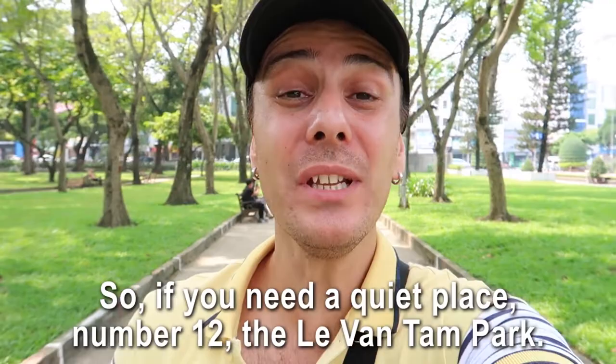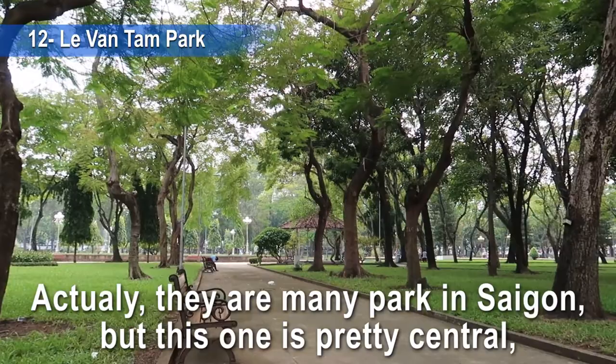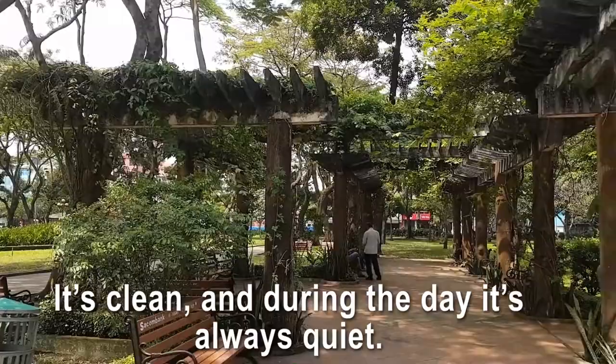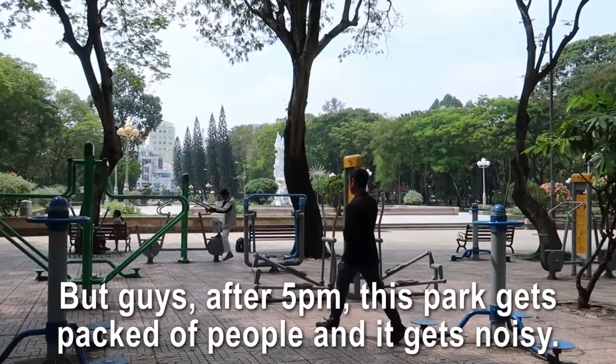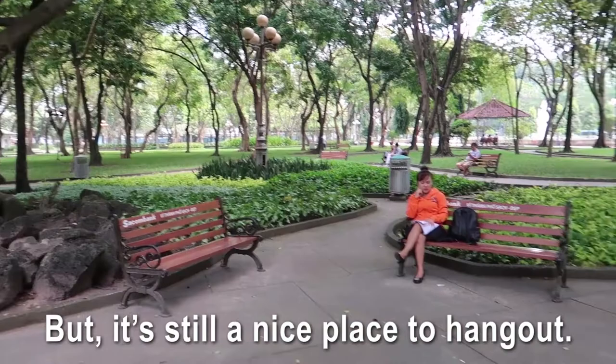Saigon is a noisy and chaotic city, so if you need a quiet place: number twelve, the Le Van Tam Park. There are many parks in Saigon, but this one is pretty central, not far from the Pink Church. It's clean and quiet during the day. The park has a lot of workout equipment, which is cool. After 5 PM it gets packed with people and noisy, but it's still a nice place to hang out.